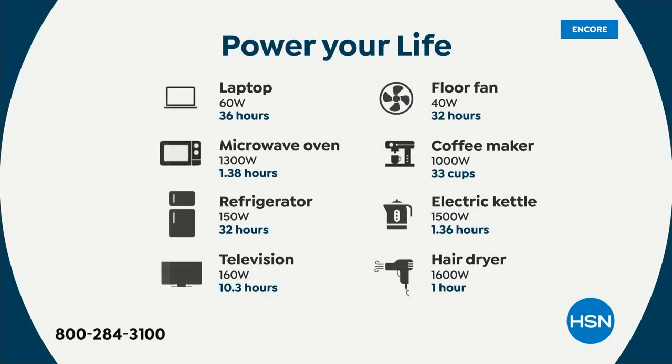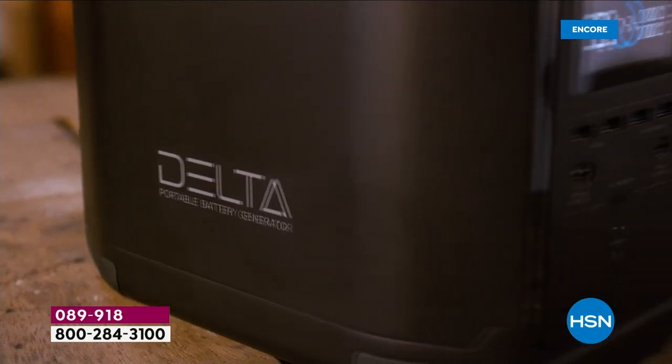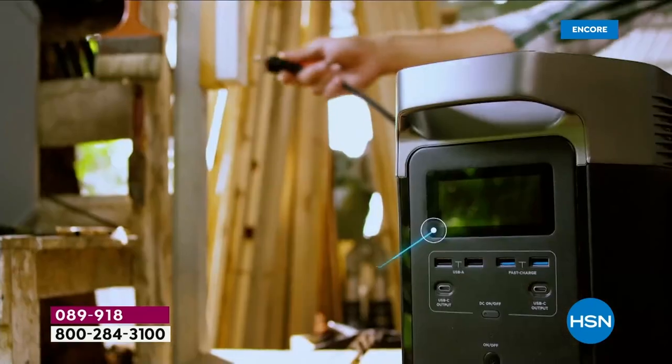We need power to have a lamp on, to keep warm with a heater, to stay cool in summer with a fan. What about a medical device — a nebulizer, a CPAP machine, or a scooter that needs charging? Whether it's the oven, refrigerator, television, dryer, electric kettle, coffee maker, floor fan, or laptop — if you're working from home or schooling from home, all of these things require power. When you have EcoFlow, you never feel that vulnerability or sense of insecurity, because you know you've got the power.